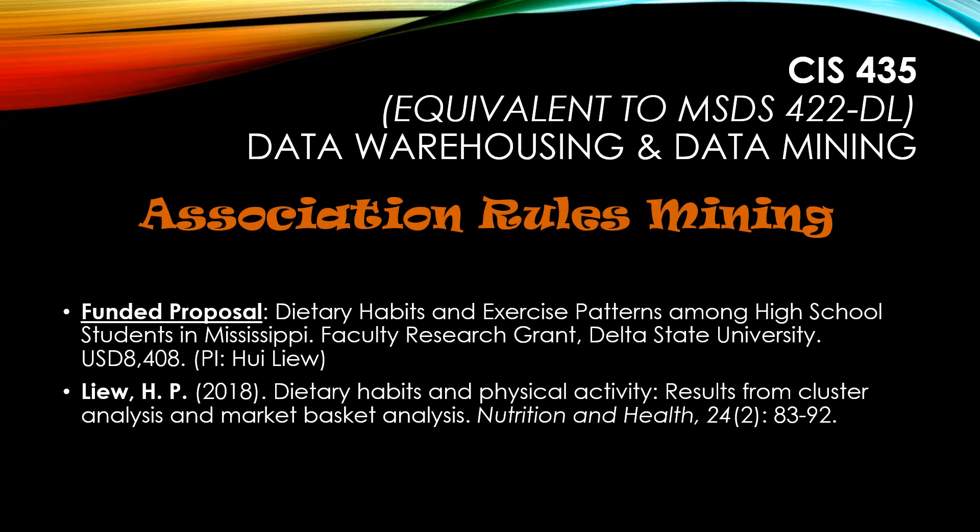Materials I learned from this course have also resulted in a funded proposal at my previous university and a recent publication. Cluster analysis is used to segment students based on their ethnicity, sex, grade level, dietary habits, exercise patterns, and opinions pertaining to food and vending machines in their schools. And the use of cluster analysis in conjunction with association rules mining enabled me to identify students with persistently unhealthy dietary profiles in these schools.